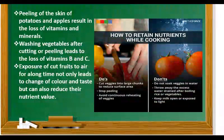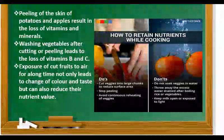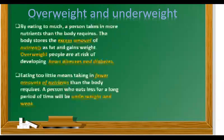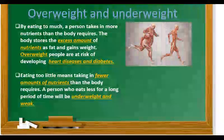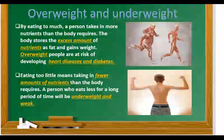This picture shows how to retain nutrients while cooking — what are do's and what are don'ts. Our next topic is overweight and underweight. By eating too much, a person takes in more nutrients than the body requires. The body stores the excess amount of nutrients, adds fat and gains weight. Overweight people are at high risk of developing heart disease and diabetes. Eating too little means taking in fewer amounts of nutrients than the body requires. A person who eats less for a long period of time will be underweight and weak.